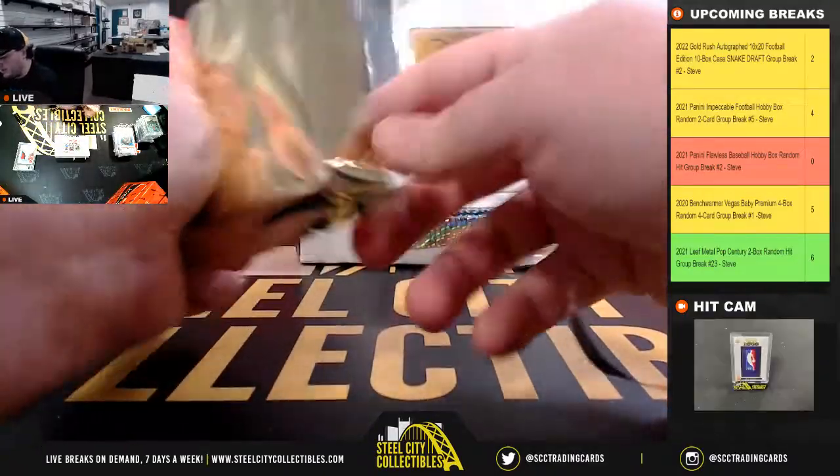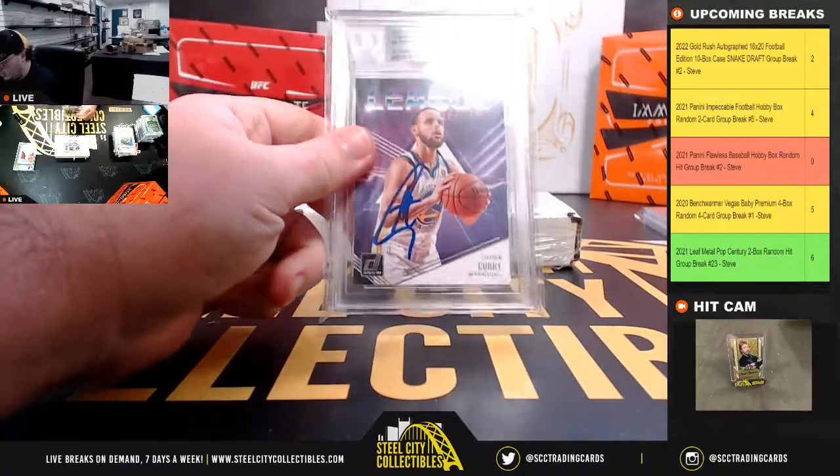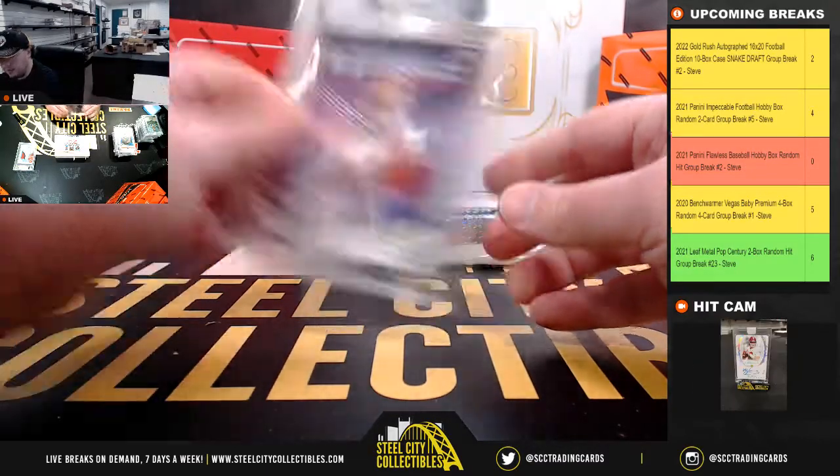Second hit of the fifth case: 2018-19 Donruss League Leader, Steph Curry, signed and certified authentic by Beckett.